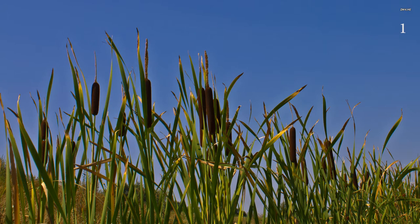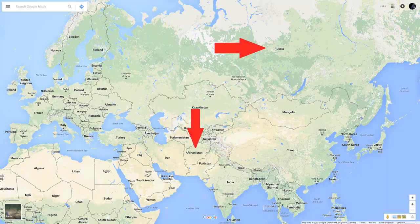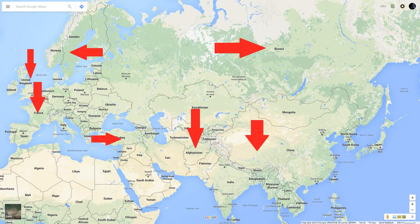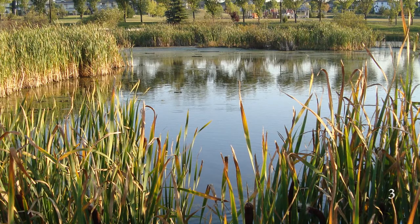Typha, the common cattail. From the shores of Madison's lakes to Afghanistan and Russia, the Typha family is highly adaptable, with 37 currently accepted natural hybrids throughout the world. With many names such as cattails here in America, or bulrush and reed mace in the UK, the plants of the Typha family can be found in wetlands or areas with soft, muddy soil.